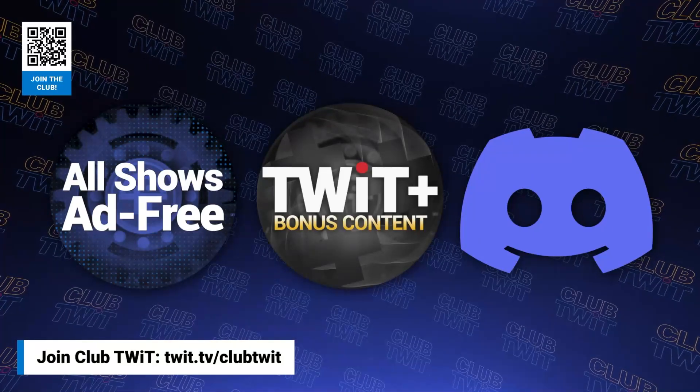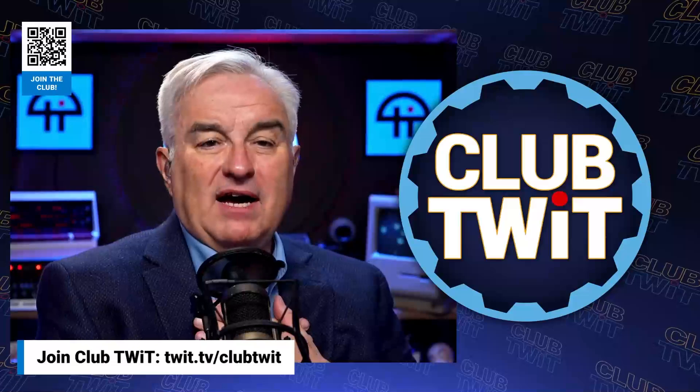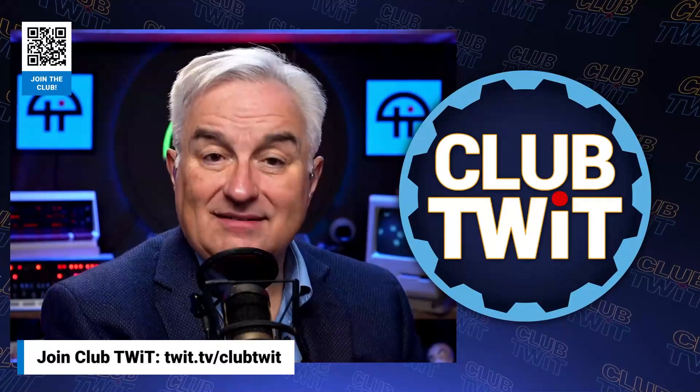Get two weeks free when you sign up now and unlock unparalleled access at twit.tv/clubtwit. That's twit.tv/clubtwit. And from the bottom of my heart, thank you and welcome to the club.